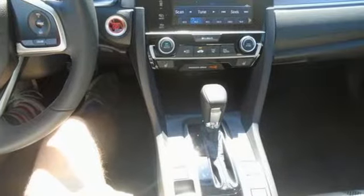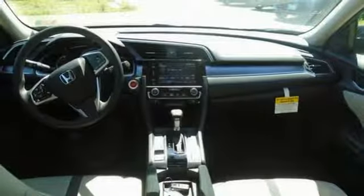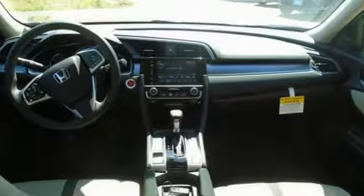Bluetooth wireless audio streaming. Power heated mirrors. Dual zone climate control. Doors and push button start proximity key. Front heated bucket seats.